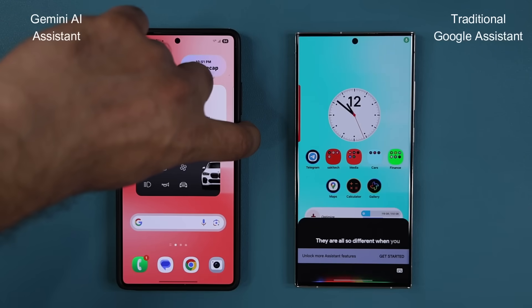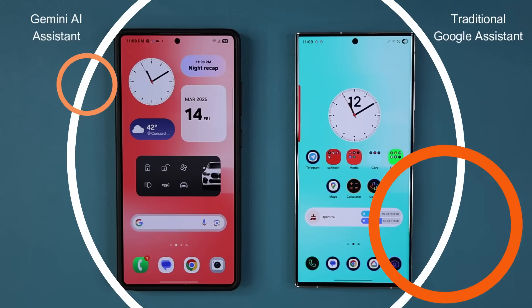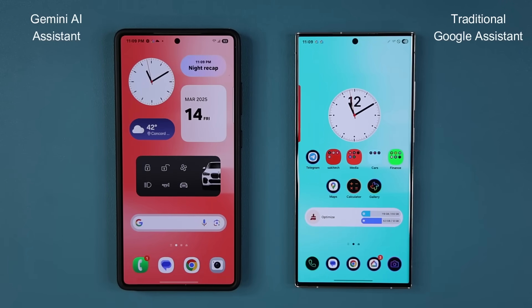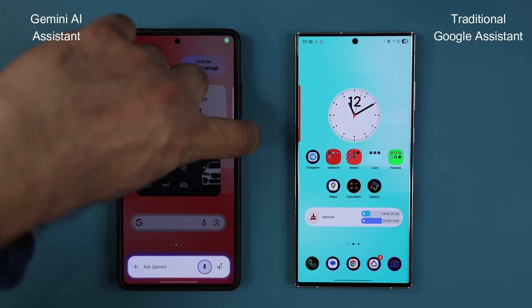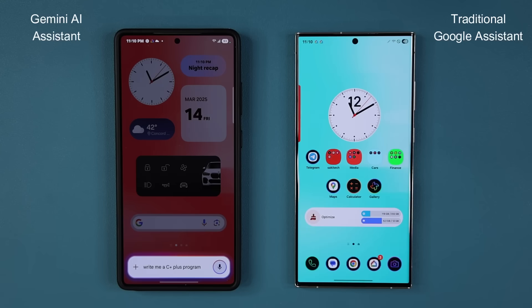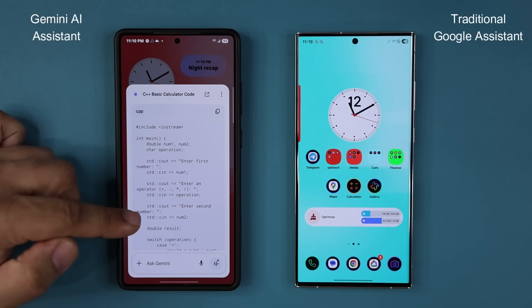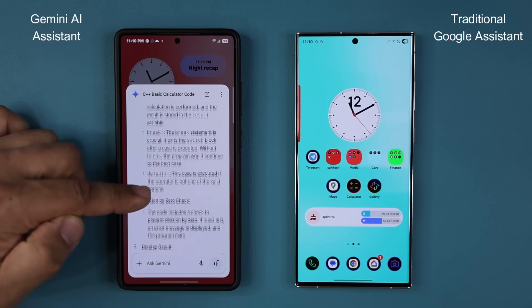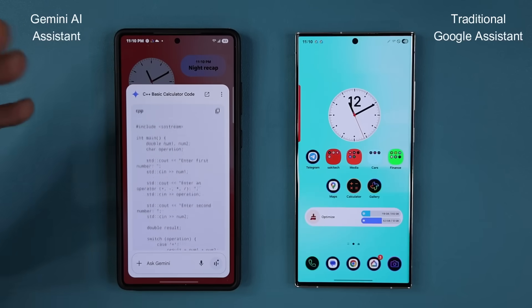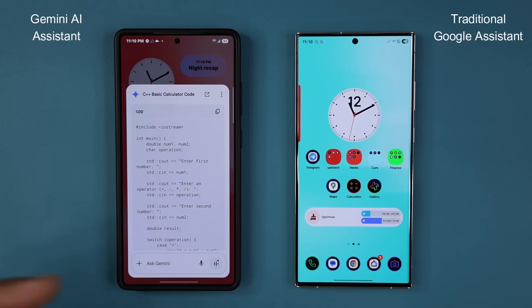You can see they are also visually different when you launch them. This is the new one — the Gemini AI-powered Google Assistant. Now let me quickly give you an example of how much more complex Gemini is. I asked it to write me a C++ program — a basic calculator — and it wrote me a working C++ program that I can copy and paste, with all kinds of detailed descriptions. This is actually a working program, very basic, but it can do that. Obviously, the old Google Assistant cannot do that.